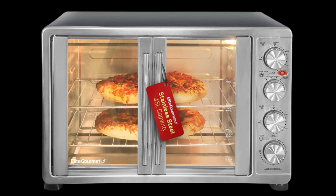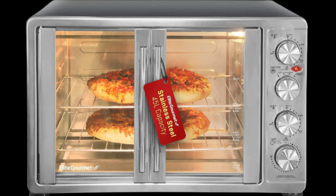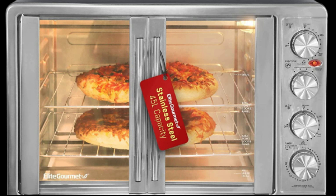The oven door handle, frame, and panel are made of stainless steel, adding style and elegance, while the oven door is constructed of safety-tempered glass.